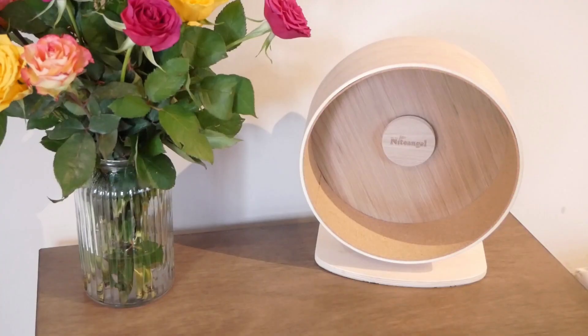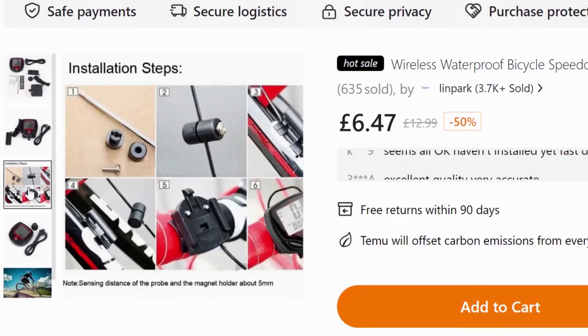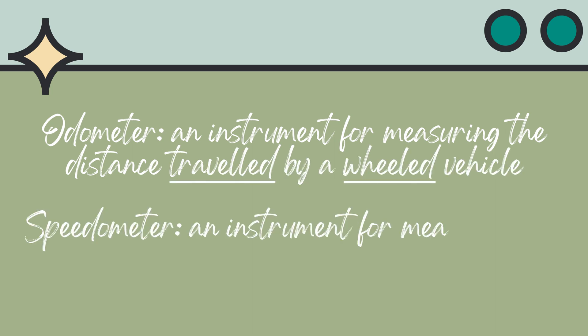For this I needed Pearl's wheel and a new and clean speedometer and odometer, which is an instrument for measuring the speed and distance travelled by a wheel object.